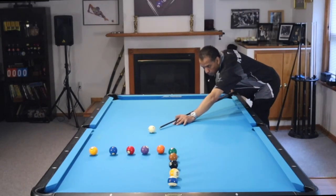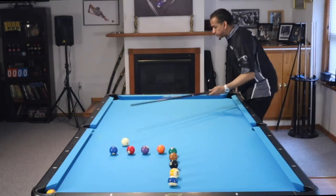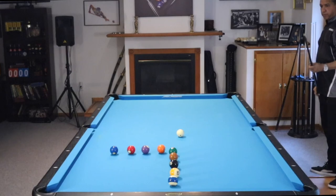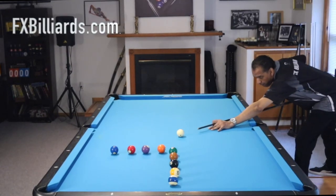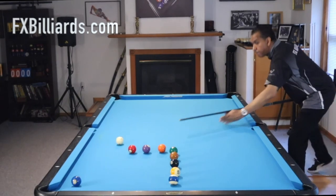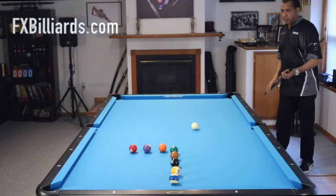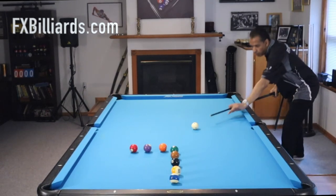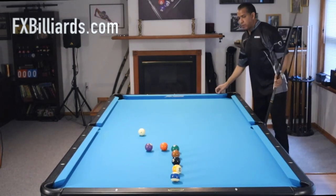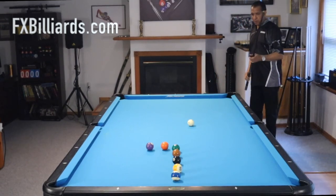Hey gang, it's Brian from FX Players. Today we're going to talk about the top 10 mistakes that players make when doing drills. You cannot even turn on YouTube these days without seeing someone anywhere from a beginner player trying to start a YouTube channel to a pro showing you a new drill or an old drill. We'll get down to the number one item, which you're probably going to be surprised by.